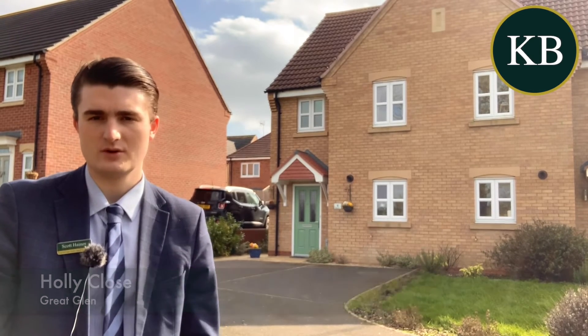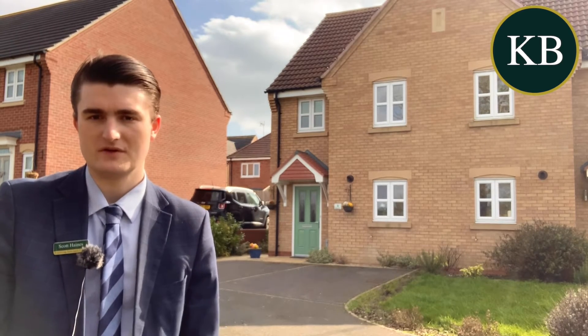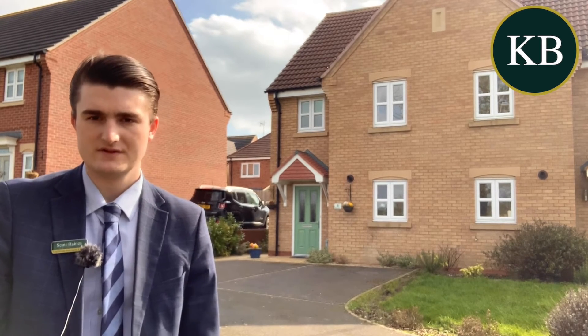The accommodation briefly has a flow over two floors and currently consists of an entrance hallway, a well-fitted bespoke fitted kitchen, downstairs WC, and an impressive size lounge diner with double doors leading out into the garden.